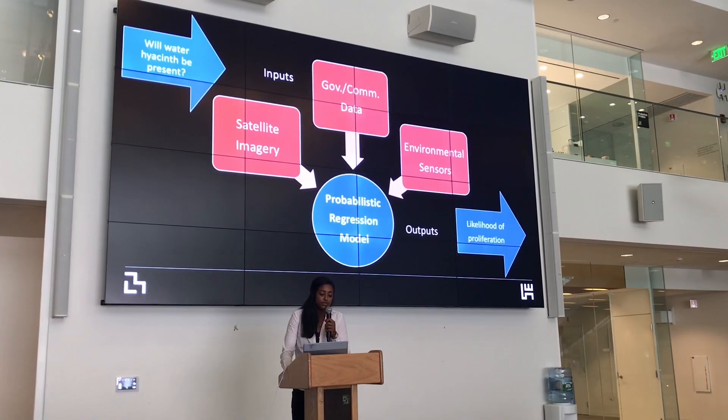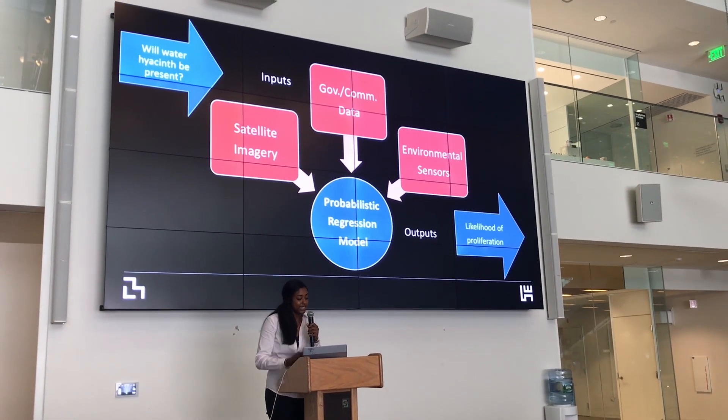The mission of Space Enabled is advancing justice in Earth's complex systems using designs enabled by space. What drew me to this is the opportunity to use technology and my engineering background towards social and environmental issues. I'm thankful that this summer my two MSRP students have been surrounded by other undergraduates at MIT, graduate students, and even guest researchers from other places — all sharing different ways to work on issues of development and justice.